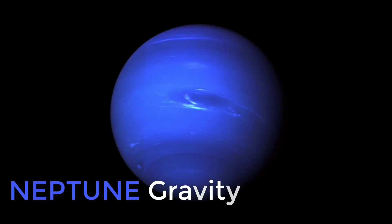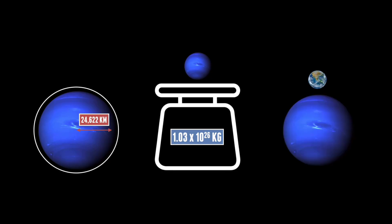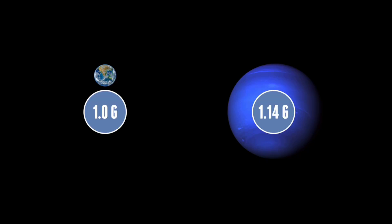Finally, we come to the furthest planet from the Sun, Neptune — sorry about that, Pluto. Neptune is just under 25,000 kilometres in radius, making it the fourth largest planet, with a mass of 1.03 times 10 to the 26 kilograms. It's very similar to Uranus in mass, size and density. But it does have a higher gravity, at 11.15 metres per second squared, which means it actually exceeds Earth's gravity, at 1.14 g.